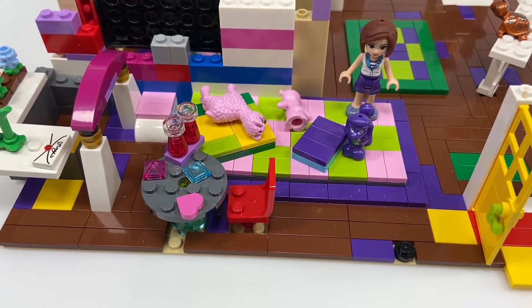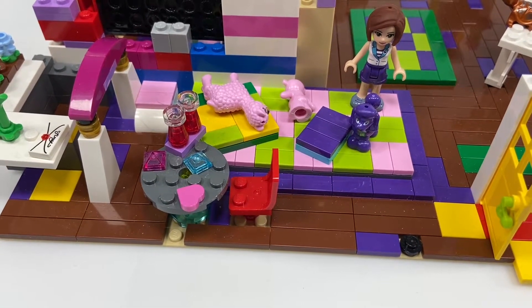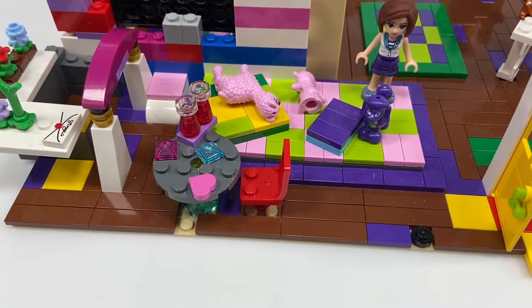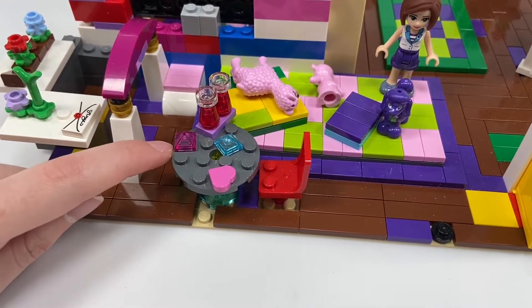On the play mat I have a bunch of my toys, such as my purple poodle Perdita, my pink teddy bear Cotton, and my llama Candy. Cotton and Candy are like BFFs!